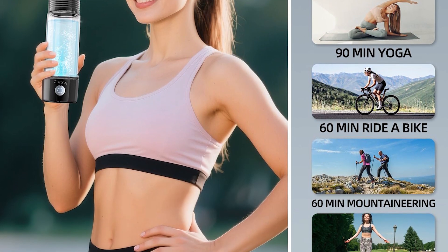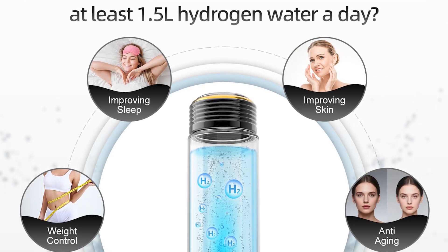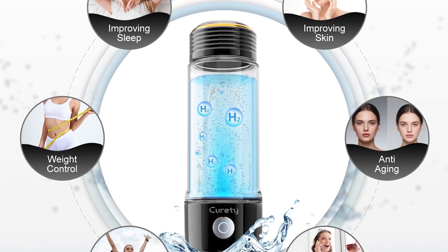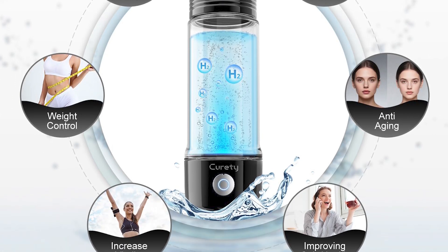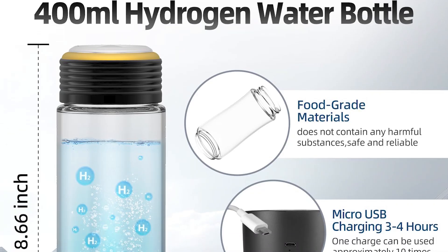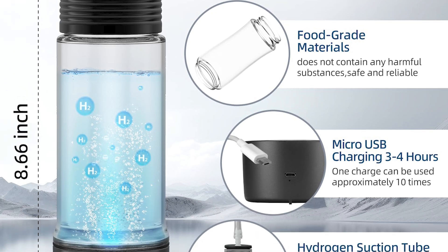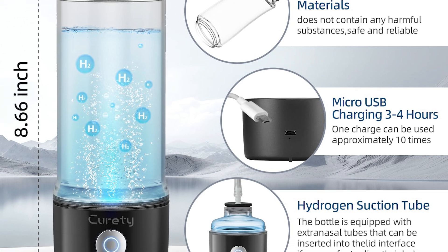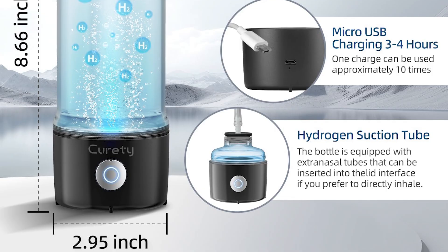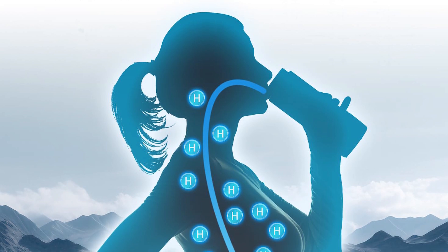The detachable electrolyzer base screws onto any standard mineral water bottle. Forget carrying a bulky glass bottle — just pack the base, slap it on an Evian bottle at the gym, and get 2,300 PPB hydrogen water in five minutes. The dual-layer PEM membrane filters out ozone and chlorine better than the number 5 pick. I tested it with L.A. tap water, which is notoriously chlorinated, and the hydrogen output stayed stable at 2,100 PPB — professional tier for just $29.99, 25% off.